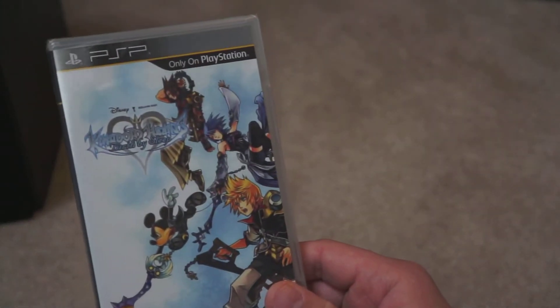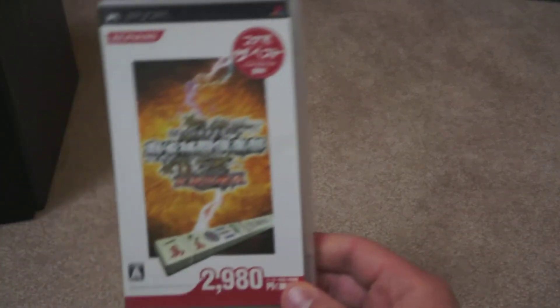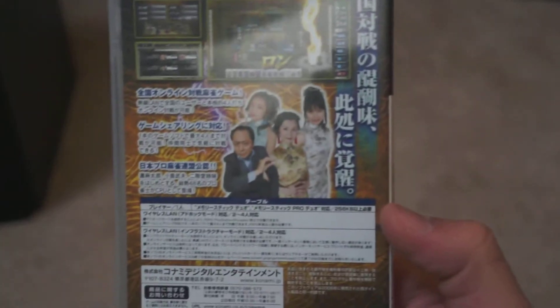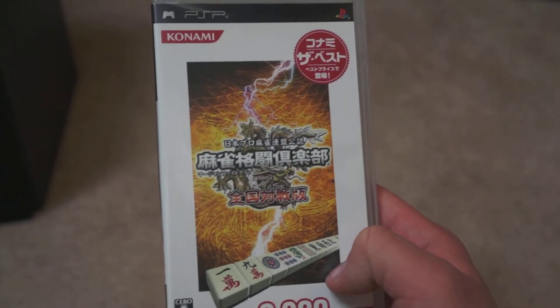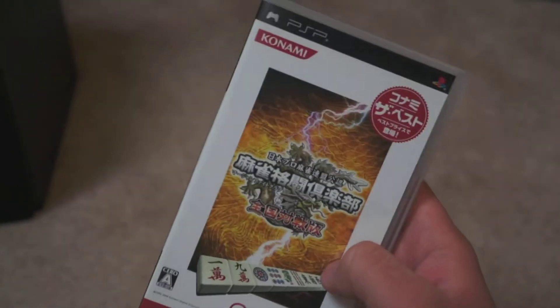Kingdom Hearts I have not opened because I haven't actually finished the series on the PS2, but hopefully we'll get to that at some point. Here we have Mahjong Fight Club, which I think is one of the first releases for the system — Konami's best version, featuring all the players from the professional Mahjong league. It was a pretty good game. However, the Vita edition is so much better in every conceivable way. But for a couple of bucks, if you like Mahjong, not a bad game.